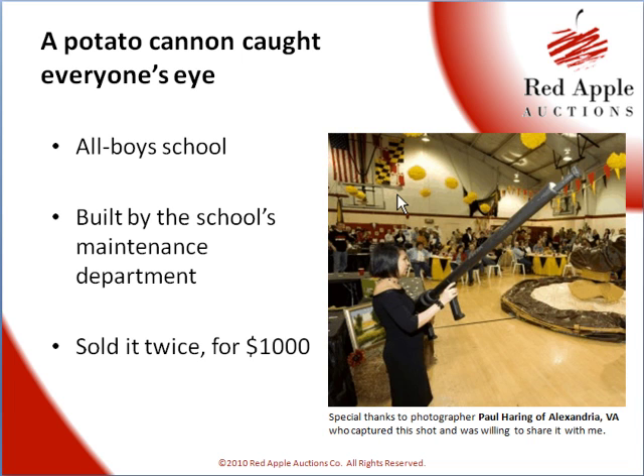The cannon was so popular, it sold for $1,000, and we were able to sell it twice, because the auction chair saw how quickly this thing was going up in price. She approached the maintenance department and said, can you build another one? So they built another one, so the school could double its revenue on that one item.